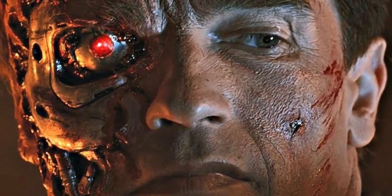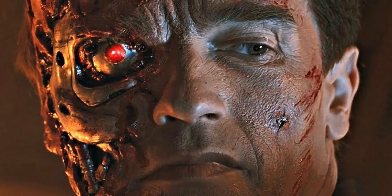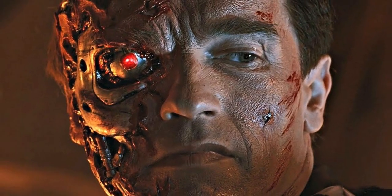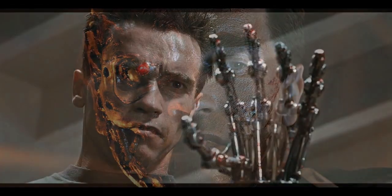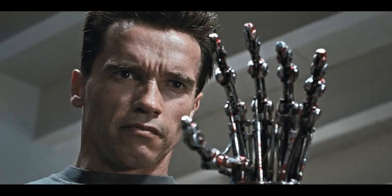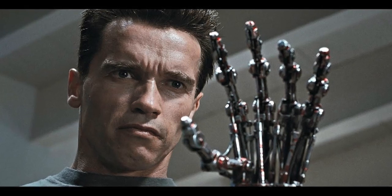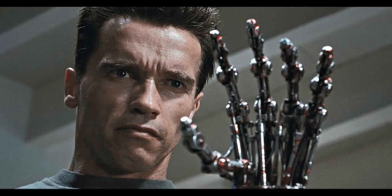Naming confusion — Cyberdyne Systems Model 101. In The Terminator, Kyle Reese refers to the Terminator as a Cyberdyne Systems Model 101. In Terminator 2: Judgment Day's teaser trailer, the same is displayed on the screen of a Living Tissue Moulding Machine. In Terminator 2: Judgment Day, it is shown as CSM-101 T-800 Version 2.4 inside the Terminator's HUD while he reboots.